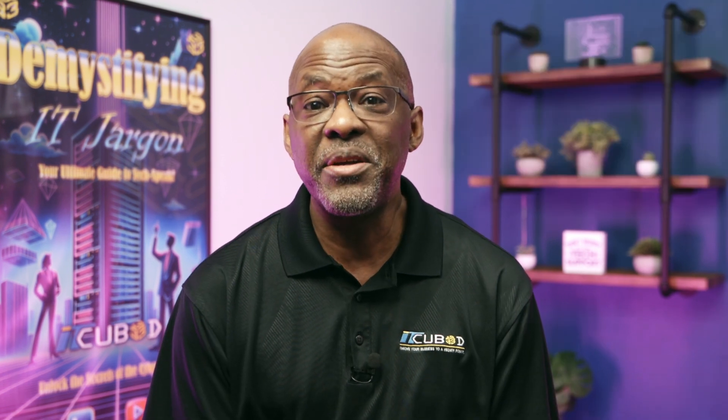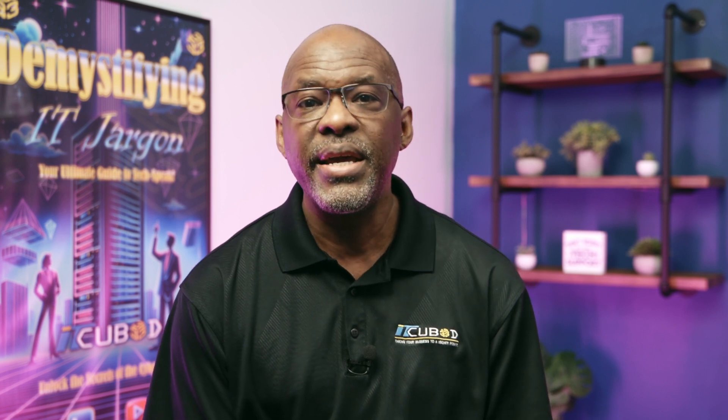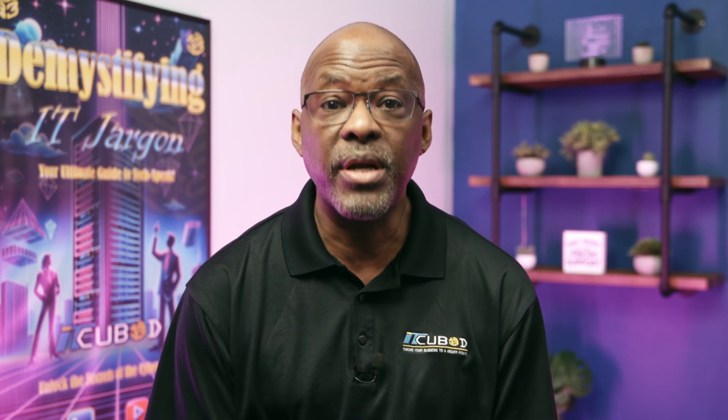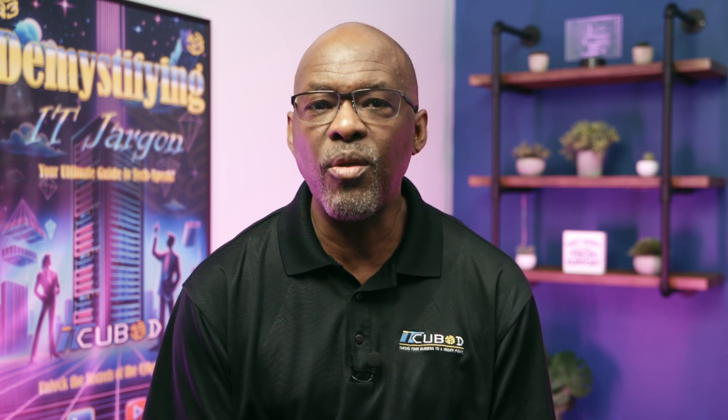Thank you for joining us on Demystifying IT Jargon. Remember, compliance is not just about ticking boxes — it's about safeguarding your business and your customers' trust. I'm Danny Perry, eager to continue demystifying the world of IT with you. See you next time.